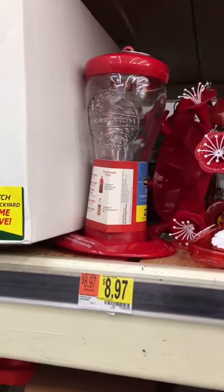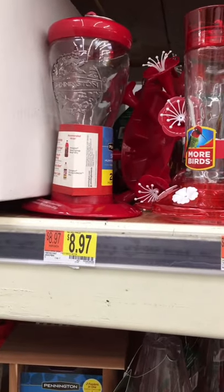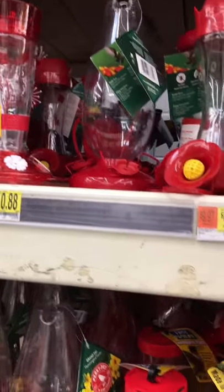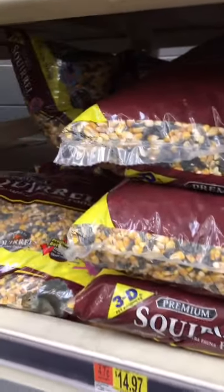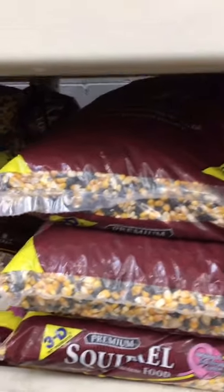My boss, who I used to work for years ago, he's the one who started me with these birds, because he had all the hummingbird feeders and the regular bird feeders. So that started me with bird feeders also, and I got my food for them too.